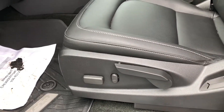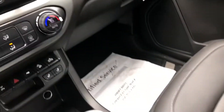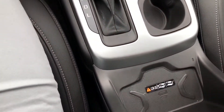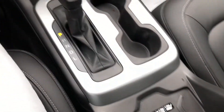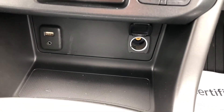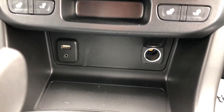Power front seat with the manual tilt. Of course you've also got the wireless charging there. Spacious center console with additional USB port. Got a USB port and auxiliary port down below, as well as the 12-volt.